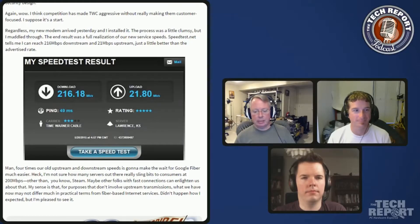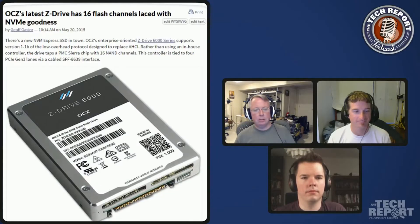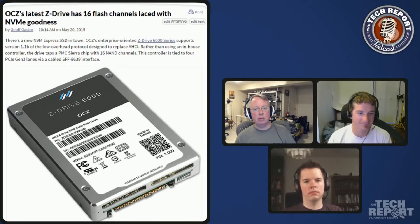Let's move to our next subject here, which is Jeff Gajer — you wrote this up. This is an OCZ drive that is NVMe, which is fancy. So explain what's going on — this has multiple new interface and protocol things, right?